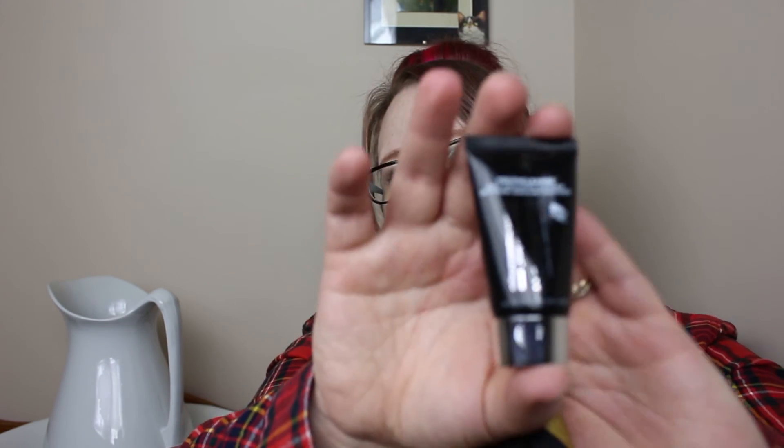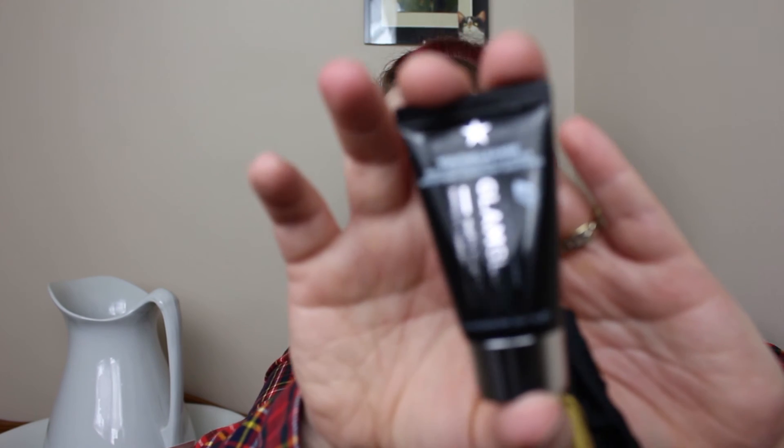And the last thing is some GlamGlow — I love this stuff. This one is the Youth Cleanse Daily Exfoliating Cleanser. This will actually have me having tested the full lineup, because I've gotten the regular one, and then the one that comes in the blue — I can't remember the actual title — and then this one that comes in the black. So I'll have tried all of them, and the ones I've tried so far I really like.